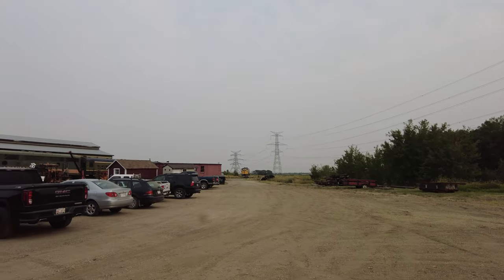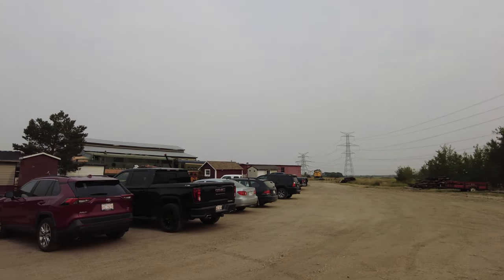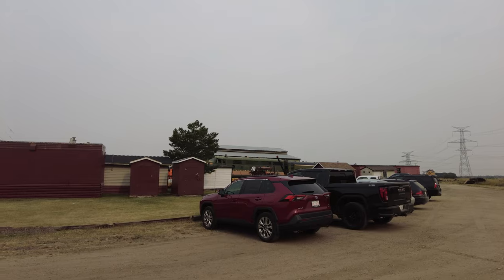I'll be honest — having been to some very large railway museums like the Illinois Railway Museum up in Union, Illinois, I don't have high expectations for the Alberta Railway Museum, but I'm hoping to be pleasantly surprised. The museum is only open on weekends from the Victoria Day holiday in May through Labor Day in September. That's why we've chosen today to make the drive up here, as this is their last weekend of operation for the 2022 season. So let's go see what we can find.